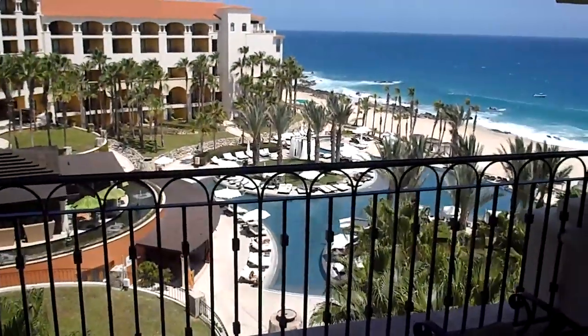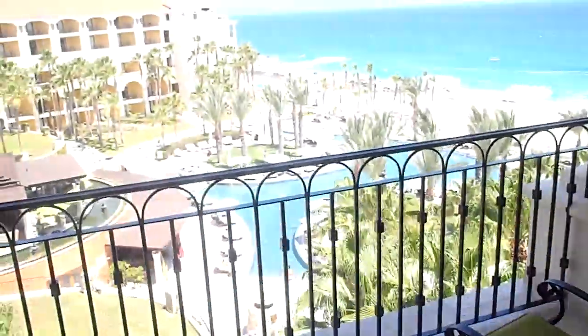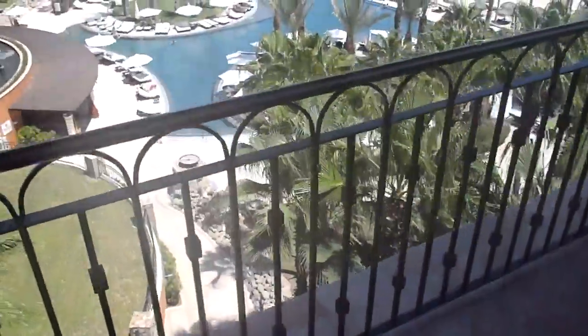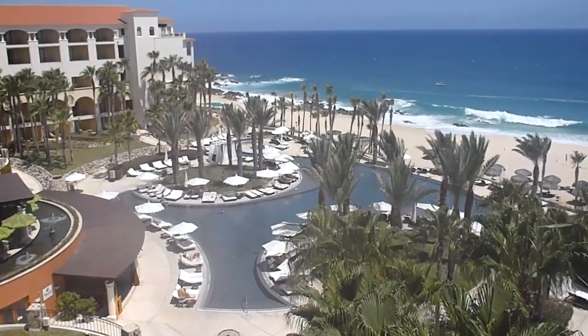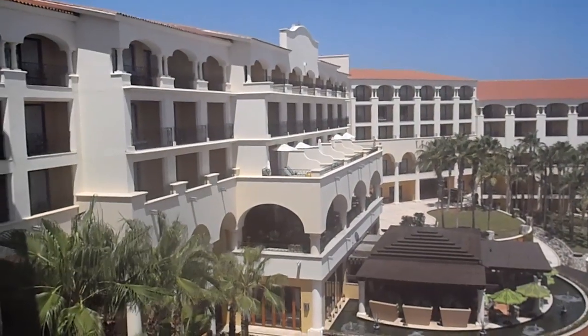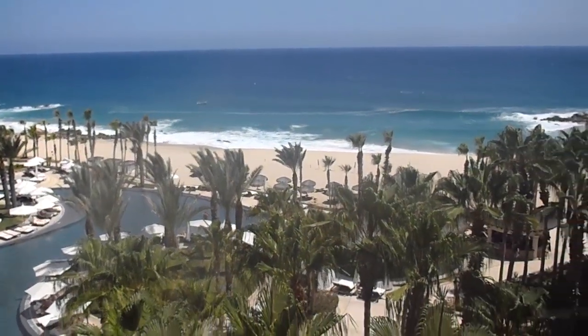This pool is slightly louder than the other pool, but still pretty quiet and certainly more active. This is five floors up. There's the pool, and then there's the Sea of Cortez right where it meets the Pacific Ocean, at the Hilton Los Cabos Resort here in Mexico. We hope you have enjoyed our tour.